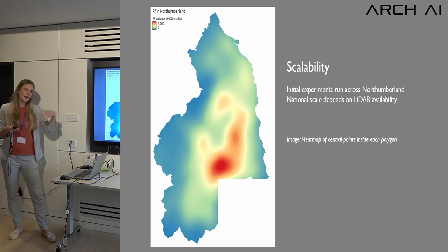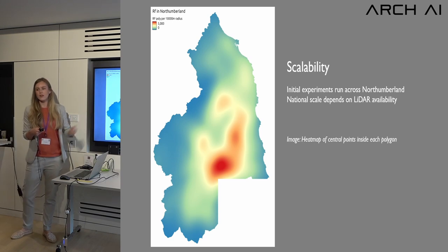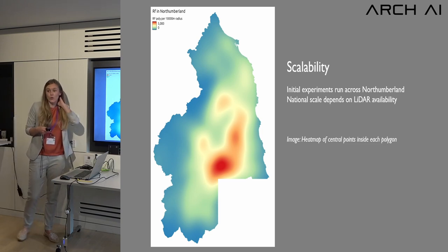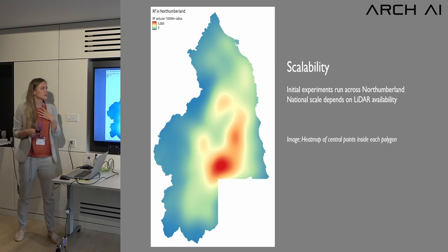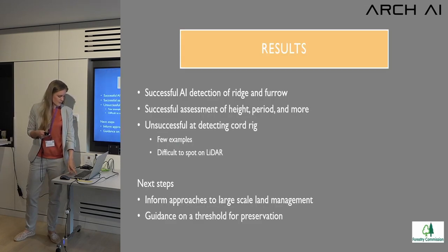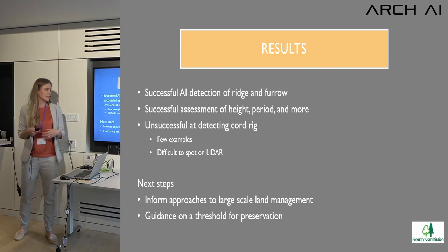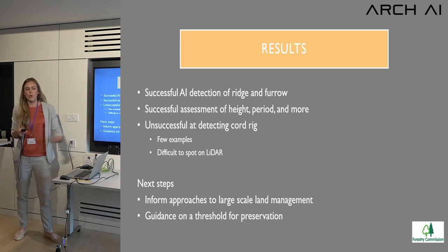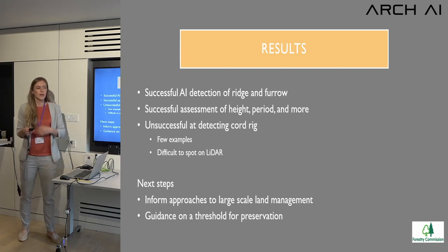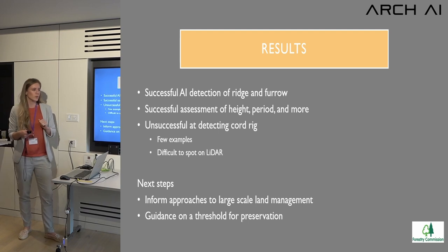Is this technology scalable? Yes — we've downloaded all LiDAR data from the Environment Agency, processed it in all the ways needed for the AI, and run it across the whole county. The next step is national scale. The only thing holding us back is LiDAR availability, but national coverage for the one-meter DTM should be coming very soon. Overall, the AI is very successful at detecting ridge and furrow, including height, period, and considerably more than a standard assessment would require.